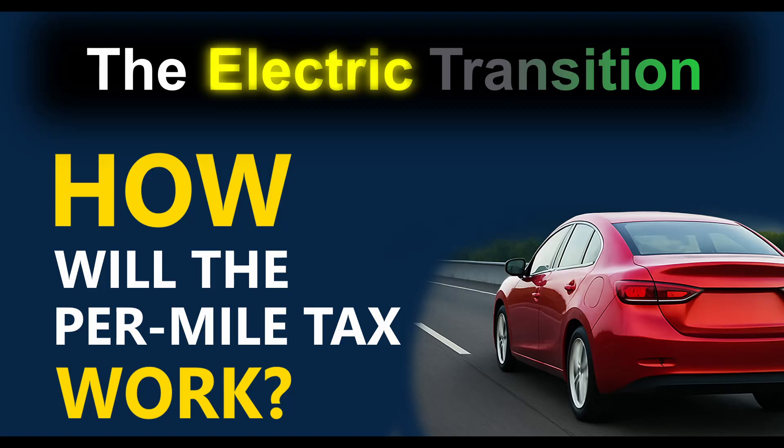Oh my word, they've only gone and done it. They've introduced the 3p per mile road charge on EVs. What does that mean? How will we survive? Well, panic ye not. We know what it means and today I can tell you that. Let's look at how the new per mile tax will work here in the UK. Hello everyone, I'm Andrew and today I want to share with you what we know about the 3p per mile tax being introduced on EVs from April 2028, which was announced as part of the budget this week.